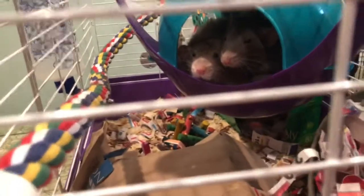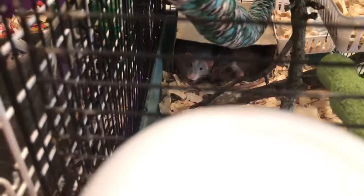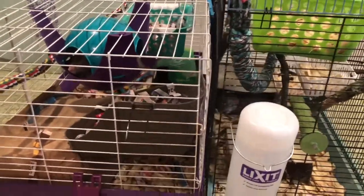I picked up my new babies yesterday. I've got six of them — there are three pairs of brothers. They're all between four months and eight months. These are their quarantine cages that they're in for now. I brought them home yesterday.